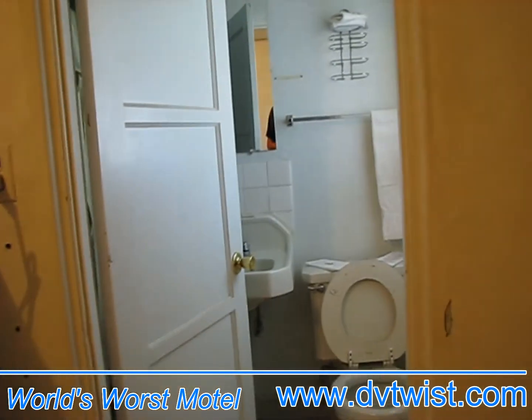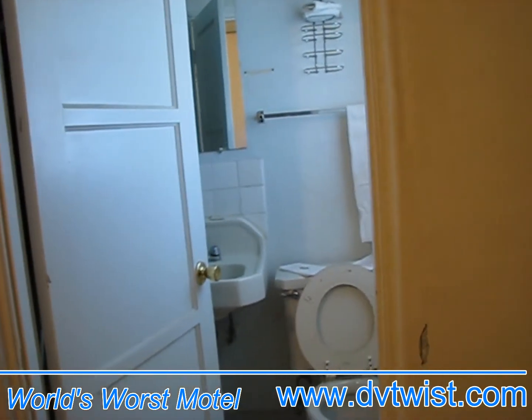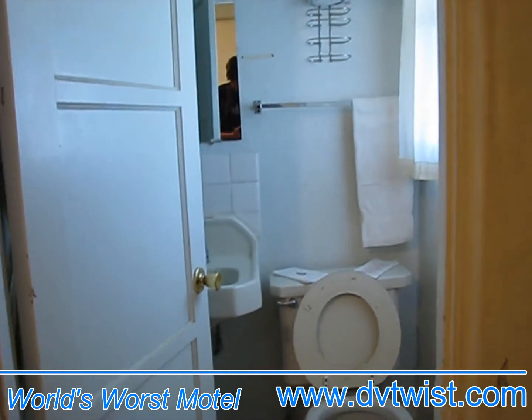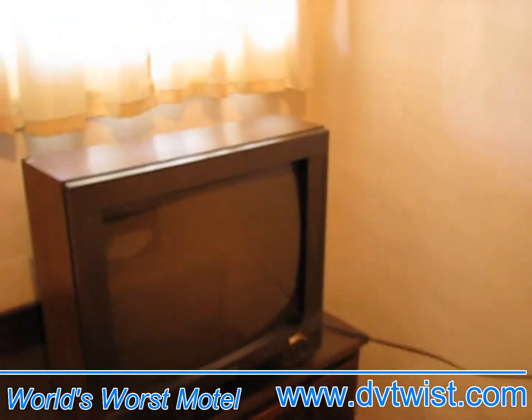This is the world's worst hotel motel I have ever stayed in in my life. There's the bathroom — we'll go more into there later — but first we're gonna look around. Here's the room, there's a TV.